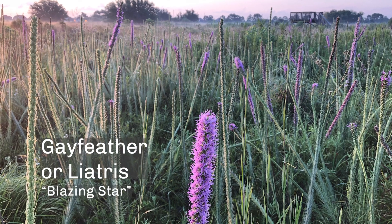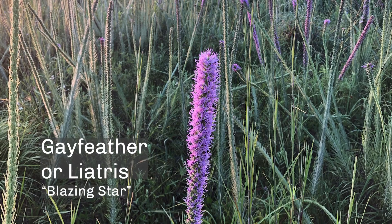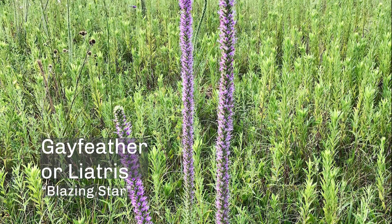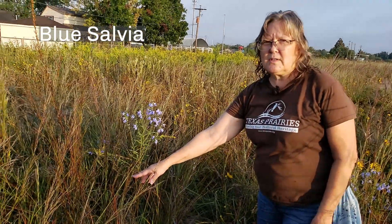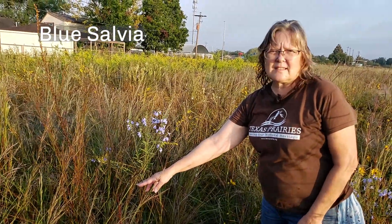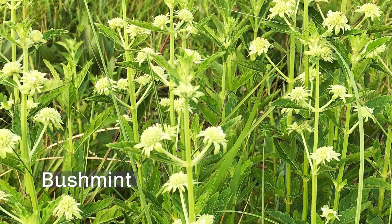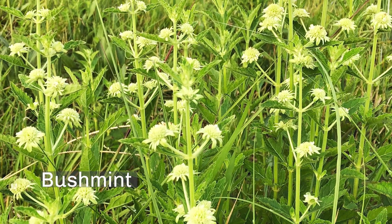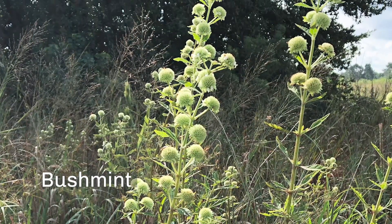Gay feather or prairie blazing star puts on a big show in late summer and fall. It's also in the aster family, but it blooms a purple lavender color and it is very popular with insects. This little blue flower is a salvia, which is sage — the common name. Salvia azurea is one of the prairie fall blooming salvias. Plants in the mint family, like this bush mint that blooms in the fall, have square stems and they're often very aromatic.